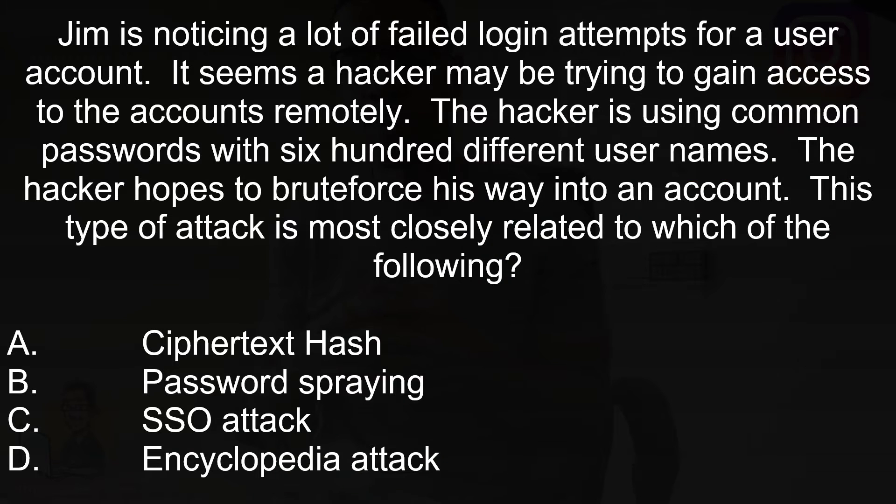Jim is noticing a lot of failed login attempts for a user account. It seems a hacker may be trying to gain access to accounts remotely. The hacker is using common passwords with 600 different usernames. The hacker hopes to brute force his way into the account. This attack is most closely related to which of the following?